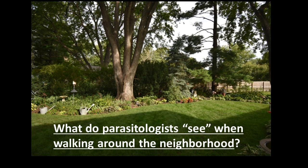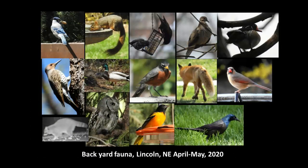So what do parasitologists see when they're just simply walking around their neighborhoods? Assuming they have neighborhoods with some kind of vegetation in them, the answer is they see a lot. And if you're an old parasitologist like I am, you really see a lifetime of experience. The idea is to try to transfer this lifetime of experience into the mind of an undergraduate student. As an example, I plucked out photographs of local wildlife that I took in our yard at 420 Sycamore Drive in Lincoln, Nebraska, during April and May of 2020.